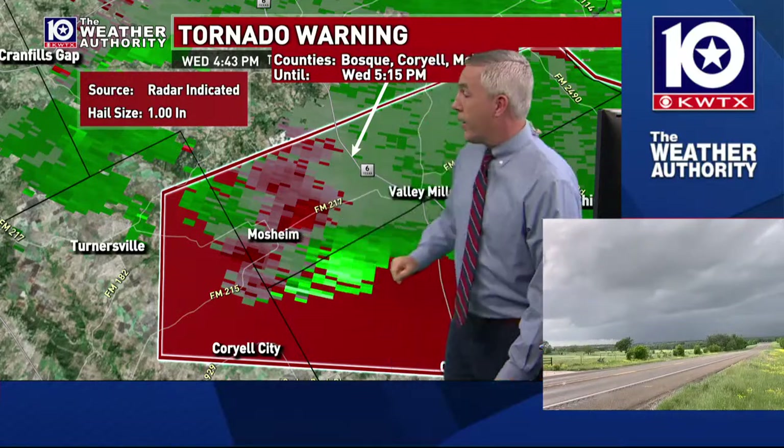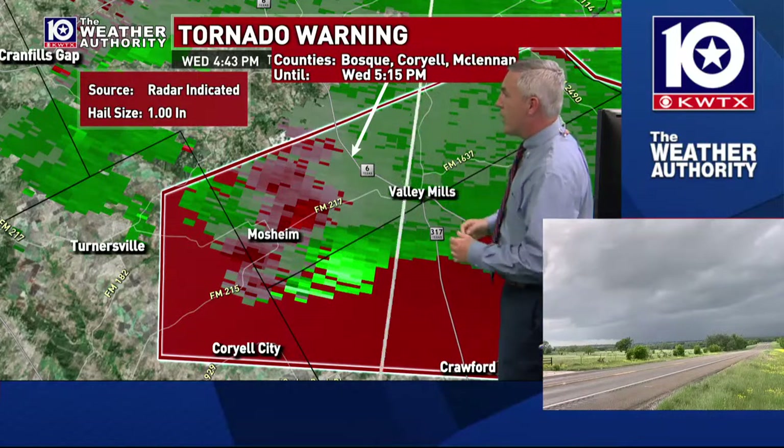Let's check in with Camille Hawksworth. She's out there right now with good eyes on this storm. Camille, what are you seeing and where are you at right now?